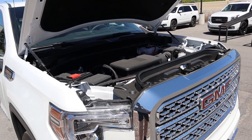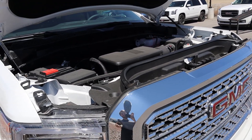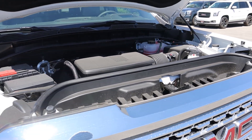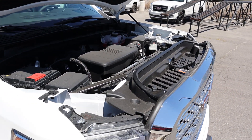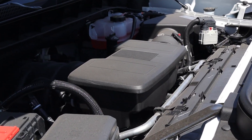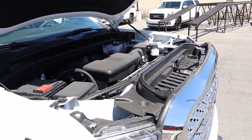Under the hood of the GMC Sierra we have a naturally aspirated 6.2 liter V8, mated to a 10-speed automatic transmission. Fuel economy numbers are going to be 15 around town and 19 on the highway, and power outputs are a massive 420 horsepower and 460 pound-feet of torque. You can see just how massive this engine actually is.